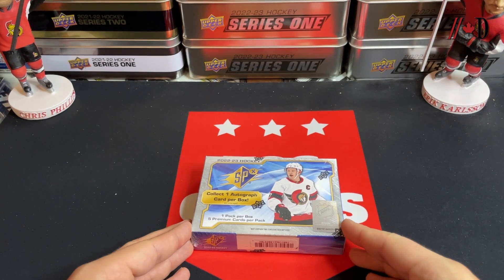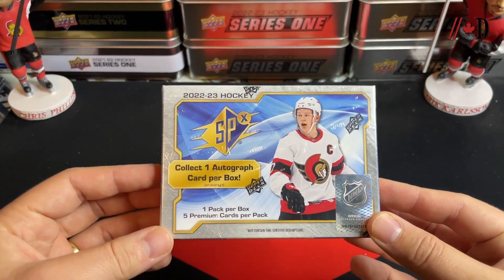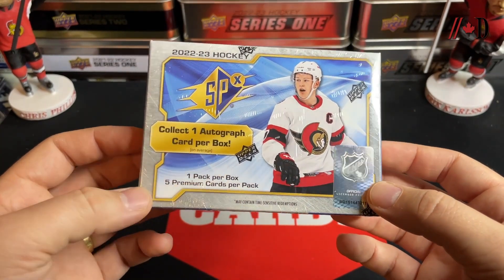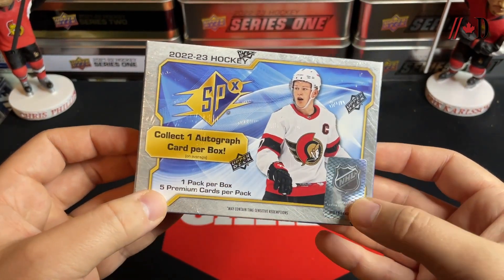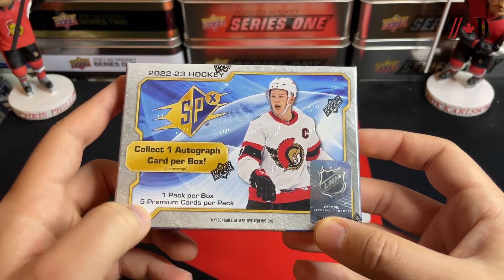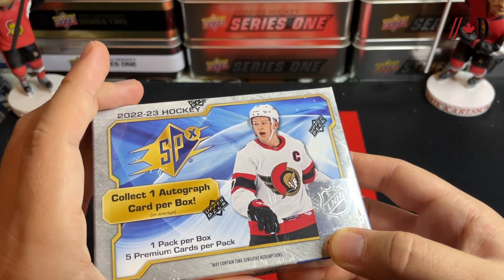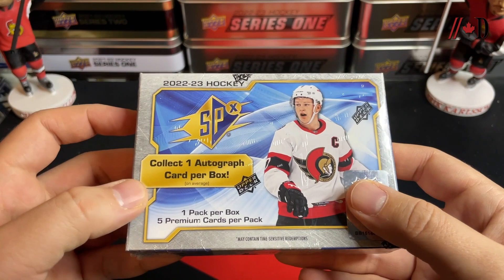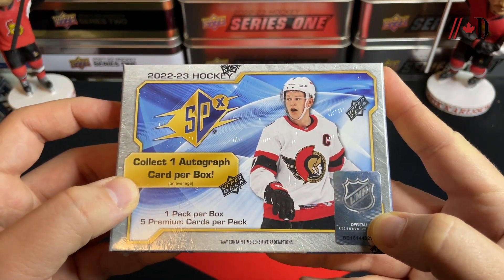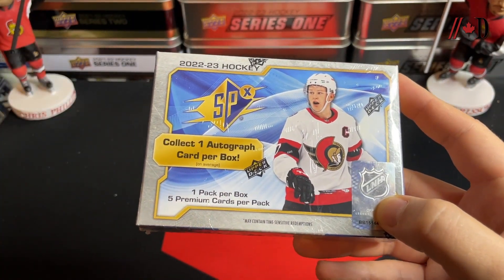Good day everyone, welcome back to the Dyne Sports channel. It's Brad from TSG Cards and I've got a new release — 2022-23 SPX Hockey came out about a month, maybe five or six weeks ago. I recently picked this up for about $150, which was $10 or $15 off the original drop price. SPX is interesting — I like the designs they do each year, and Brady Tkachuk is on the cover, which is cool. I like to keep some of the boxes over time.